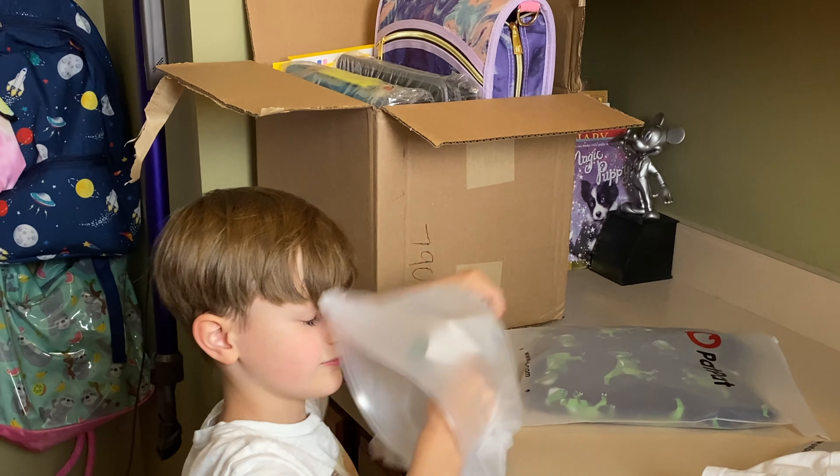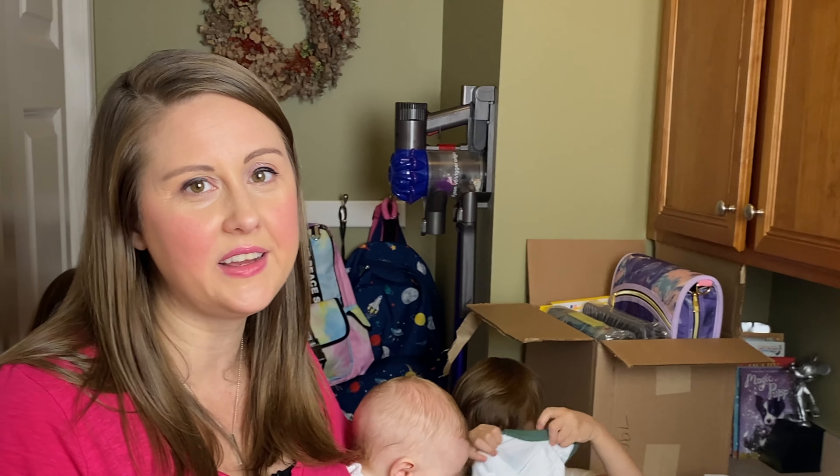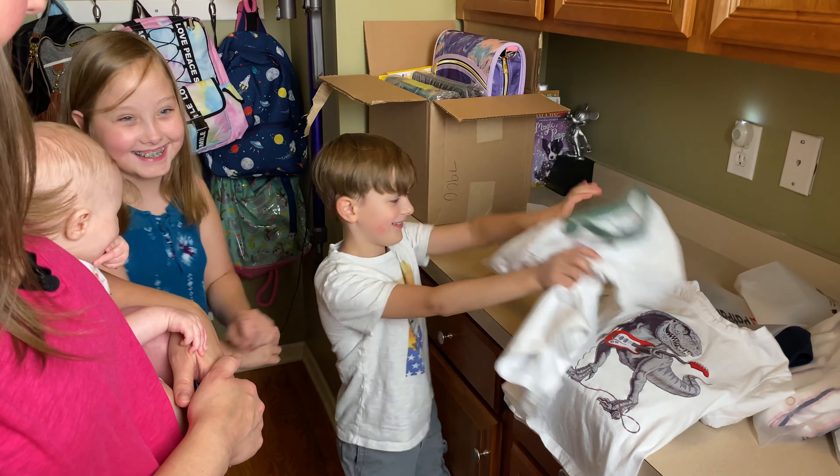Right now, guys, Pat Pat is having a big anniversary sale, so you get even more value. Make sure to check it out at patpat.com — I'm going to have the link in the description box down below for you too. It's a camo dinosaur! Yeah, you got a camo dinosaur. He likes it a lot.